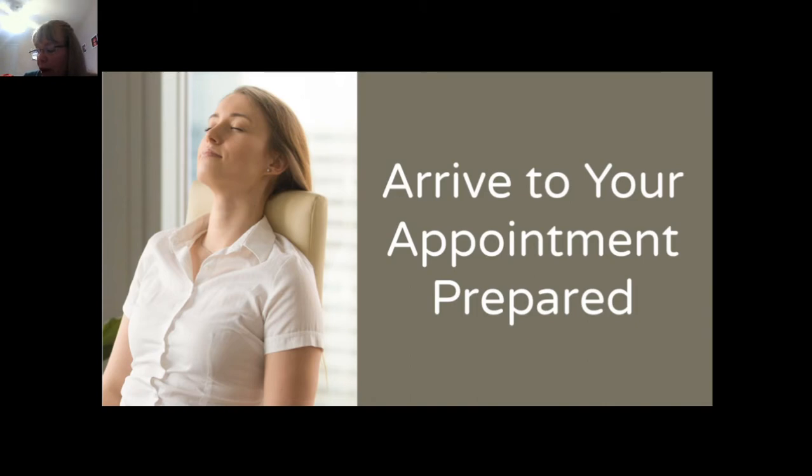Acupuncture appointments following the consultation will be anywhere from 30 minutes to an hour, and depending on the health concern, it may be recommended that you complete a series of treatments for the best results. I will often recommend that people come once a week for four to six weeks initially, so that we build a foundation with acupuncture. After that, if they require further treatments, they might be once a month.